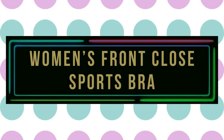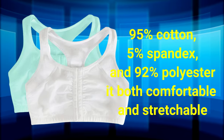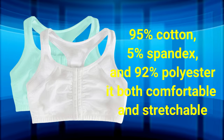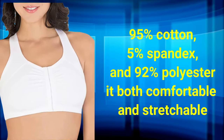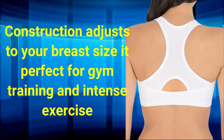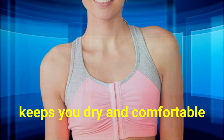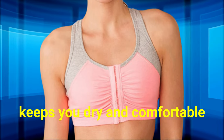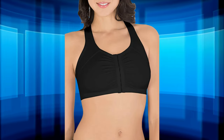Number 3: Women's Front Close Sports Bra. The Fruit of the Loom Women's Front Close Racerback Sports Bra is a blend of 95% cotton, 5% spandex, and 92% polyester, making it both comfortable and stretchable. Its two-ply construction adjusts to your breast size, making it perfect for gym training and intense exercise. The front closure design provides support and prevents bouncing, while the moisture-wicking fabric keeps you dry and comfortable. The racerback style offers full coverage and eliminates bulges.